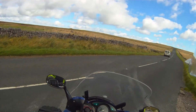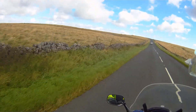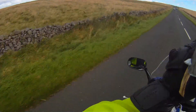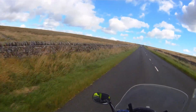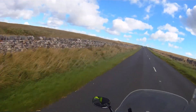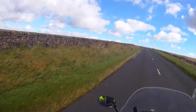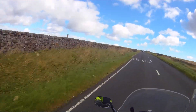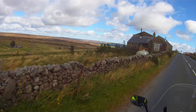We leave Stump Cross Caverns now and head down towards Pateley Bridge. It's a good stop-off point — really good café and tea room. Why not take a trip down into the caverns? Fantastic stuff, isn't it?